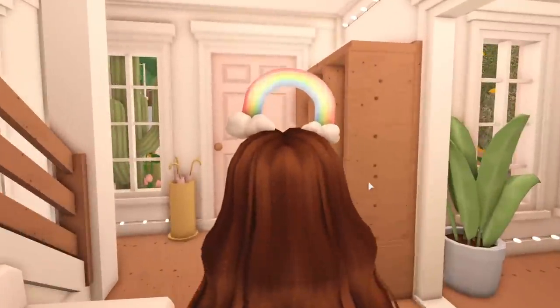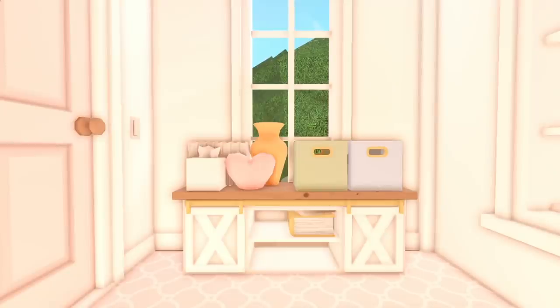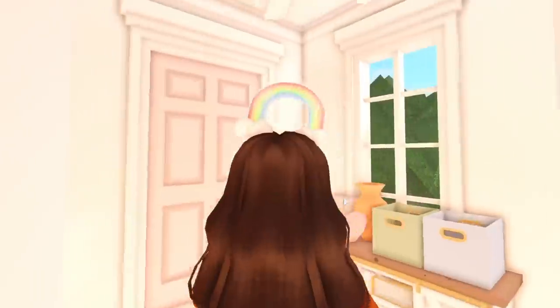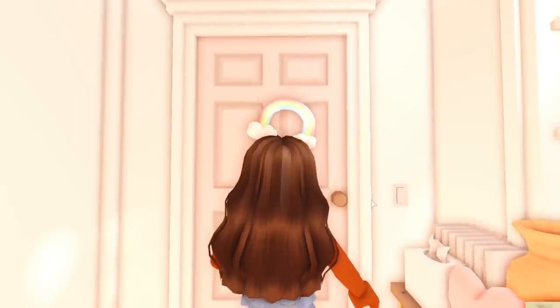Now let's go upstairs. Just to take up some space there's a console table with a few decorations, but that's really boring. I'm so excited for you guys to see their room.